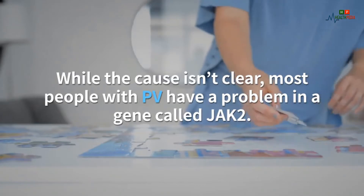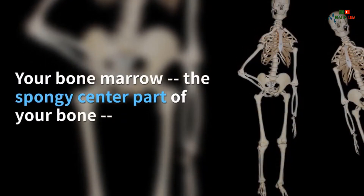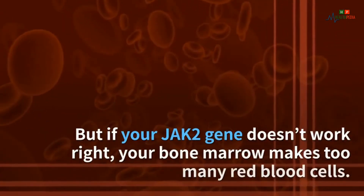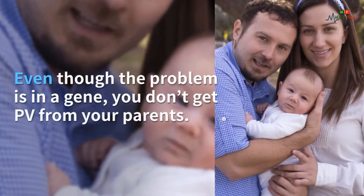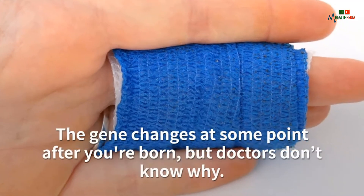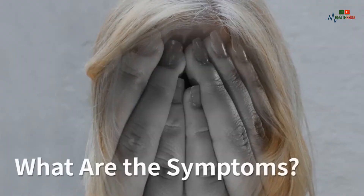While the cause isn't clear, most people with PV have a problem in a gene called JAK2. Your bone marrow — the spongy center part of your bone — creates your blood cells. Normally it makes just the right amount, but if your JAK2 gene doesn't work right, your bone marrow makes too many red blood cells. Even though the problem is in a gene, you don't get PV from your parents; the gene changes at some point after you're born, but doctors don't know why.